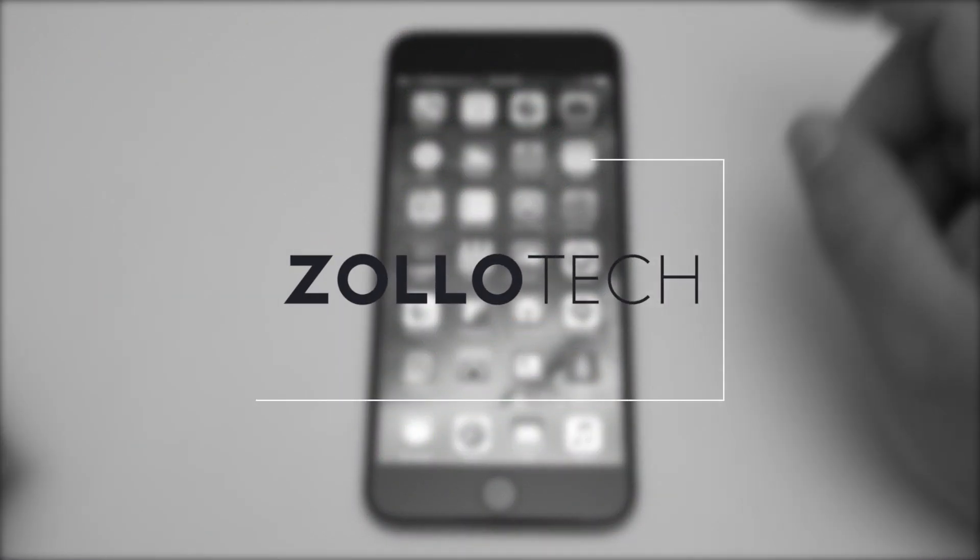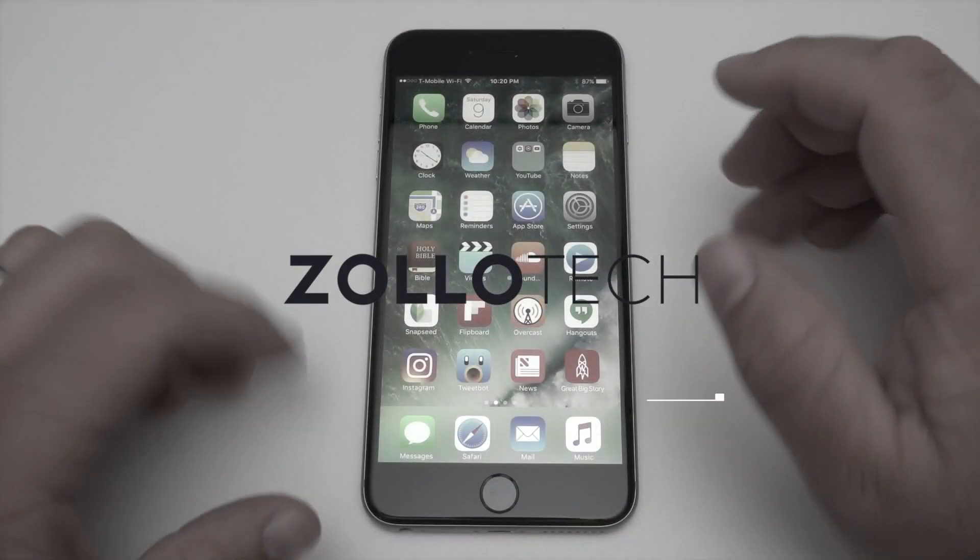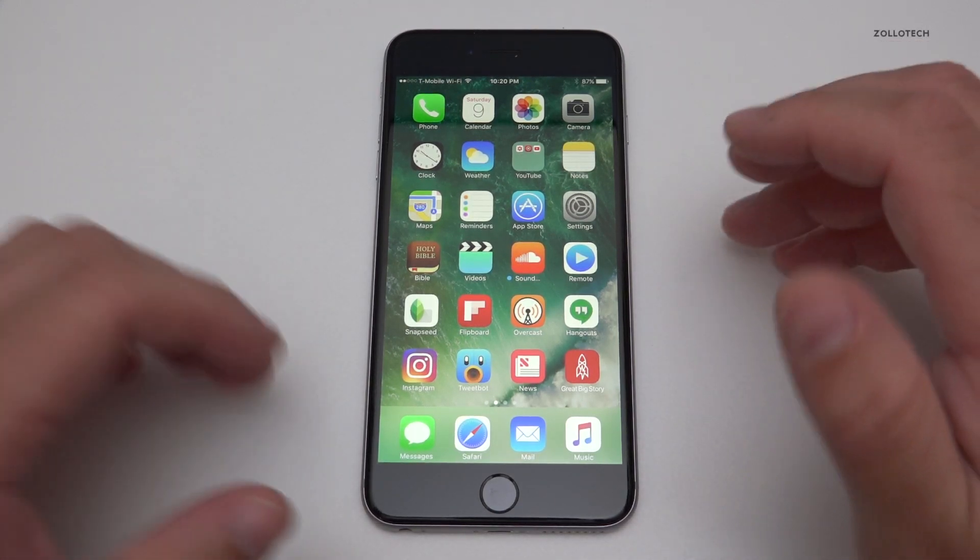Hi everyone, Aaron here for Zolotech, and as many of you have asked, I thought I'd do a What's on my iPhone for mid-2016.